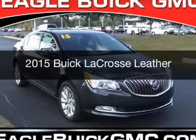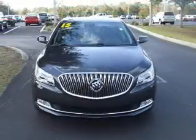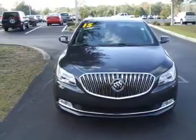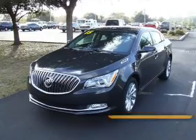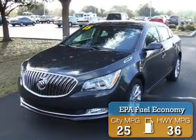This is a new 2015 Buick LaCrosse. It's powered by front-wheel drive, a 3.6-liter six-cylinder engine, and a six-speed automatic transmission. Great fuel efficiency saves you money by requiring fewer trips to the gas station.